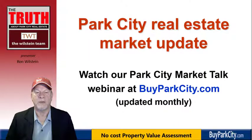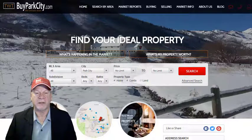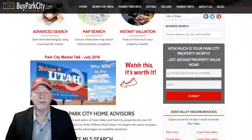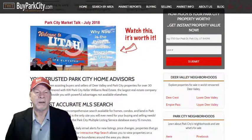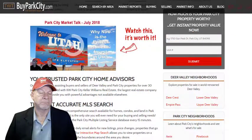If you're interested in knowing what's happening in the Park City real estate market, you can watch our Park City Market Talk webinar at byparkcity.com. It is updated monthly, so you always have current information. Here is our website — just scroll down a little and you'll find the current month's Market Talk webinar image. Click on it and it opens up; it's about 15 to 20 minutes and gives you an update on current real estate market conditions.